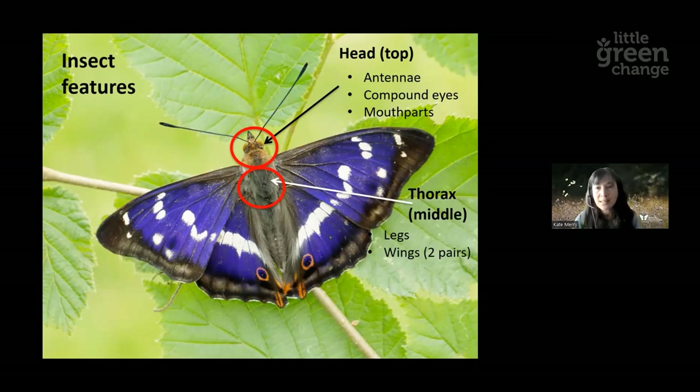Coming down to the thorax in the middle of the butterfly — this is where locomotion happens. We've got two pairs of wings attached to the thorax: a pair of forewings and a pair of hind wings, and then the six legs, as all insects have six legs. Even in the caterpillar stage, they only have three pairs of true legs; towards the rear they have several fake pairs of legs to help grip and move along their food plant. Finally, the abdomen is where the life-sustaining processes happen. Alongside the abdomen are spiracles — little holes where gaseous exchange takes place to enable the butterfly to breathe effectively.